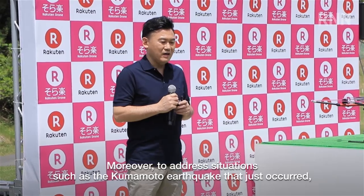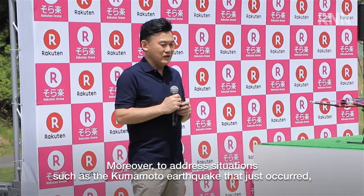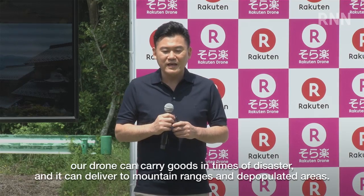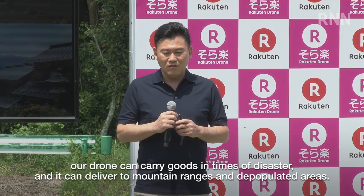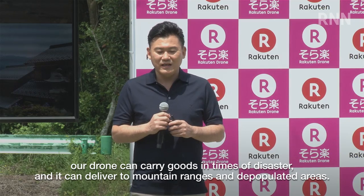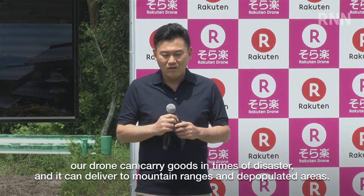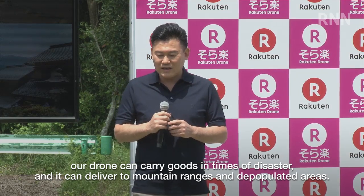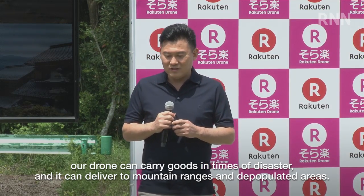天空という名前を付けさせていただきました。今本当に熊本地震が起こっておりましたが、災害時の救援物資の運搬、また山岳地や河村地への配送等ですね、本当に無限の可能性があるのかなというふうに思っております。(We named it Tenku. With the Kumamoto earthquake happening now, for transporting relief supplies during disasters and delivering to mountainous and remote areas, we believe there are truly infinite possibilities.)